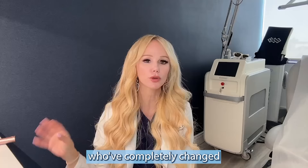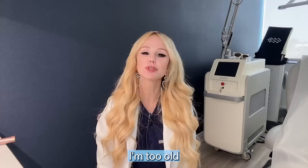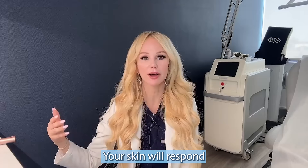Let's talk about collagen myths. Collagen myth number one: I'm too old to stimulate collagen. That is absolutely false. It's never too late. Your skin will respond, and we can stimulate collagen in someone who is 100 years old and beyond.